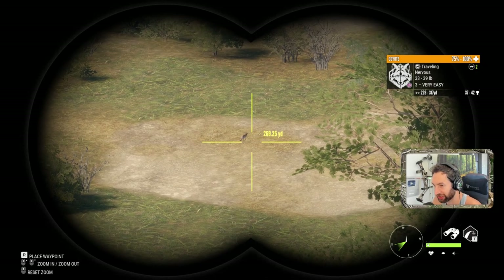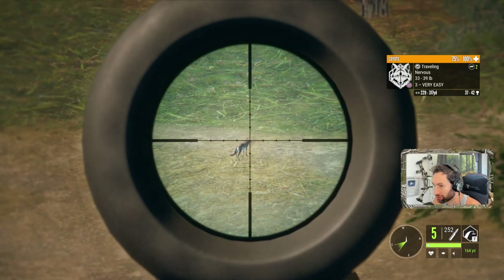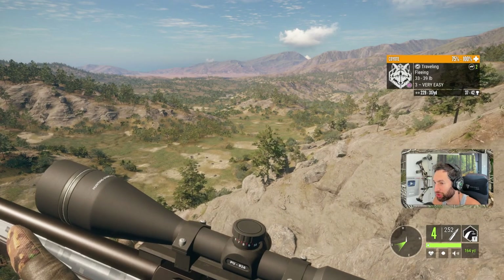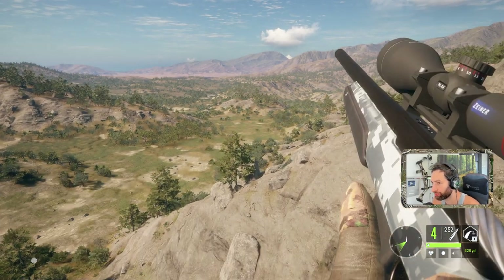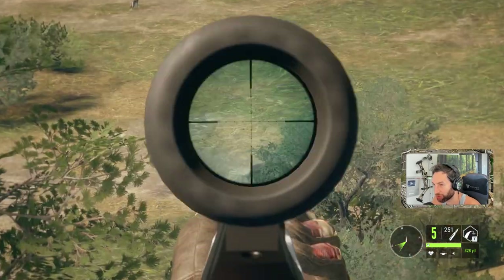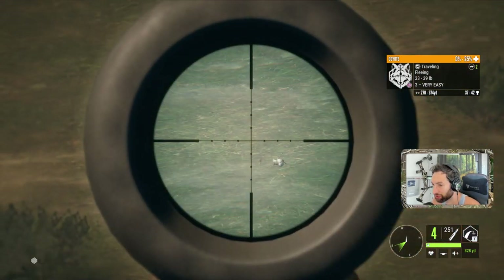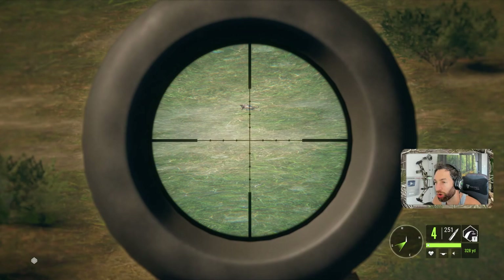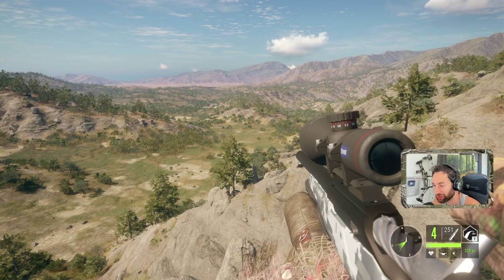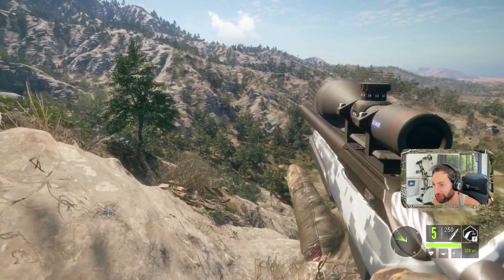Coyote out there, 250 yards. We choked majorly. We may get a follow-up attempt — one more shot is all we're going to get, about 350 out there. What a shot! We absolutely just dropped that thing on the trot at 350 yards. Nice left lung — perfect left lung shot actually at 200 yards.